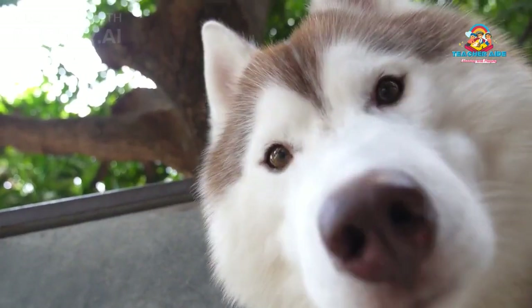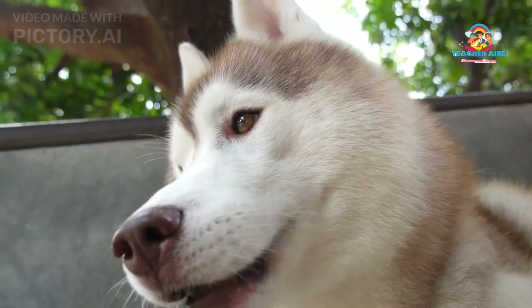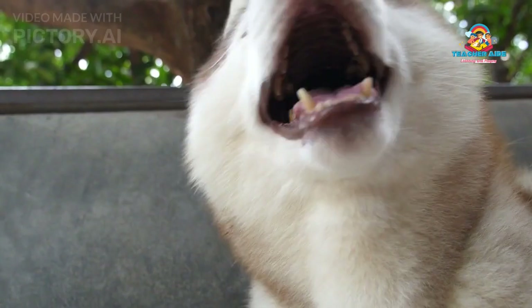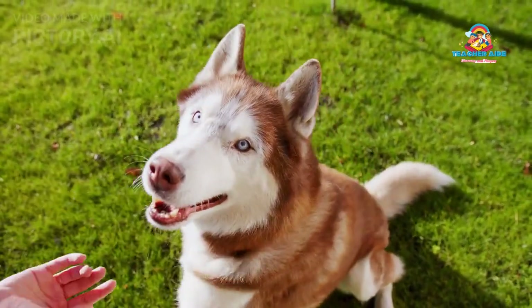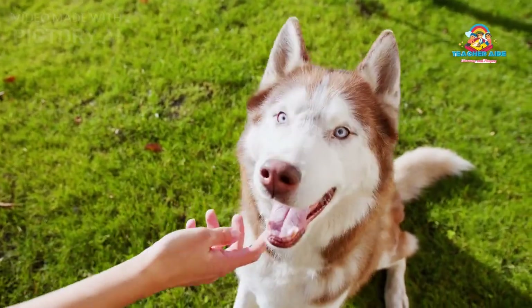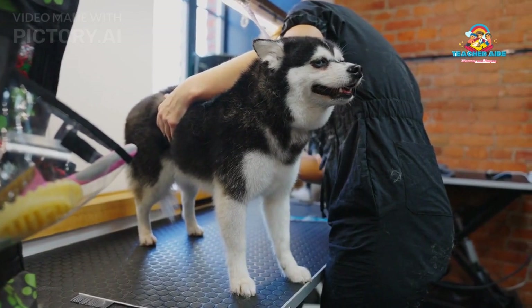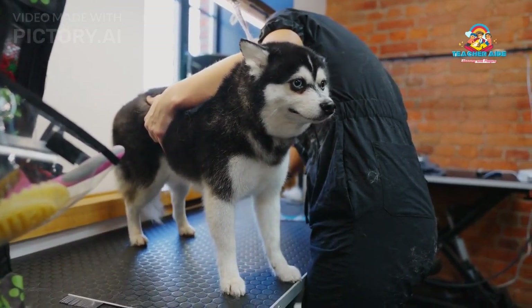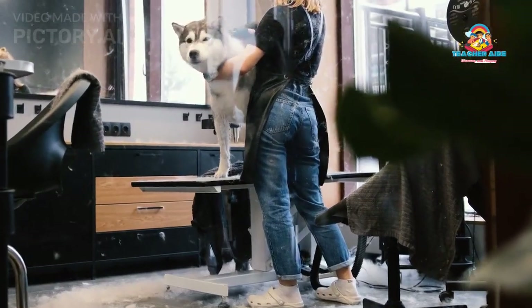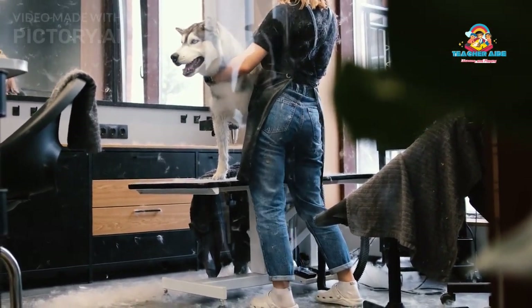Grooming Requirements: With their dense double coat, Huskies shed quite a bit, especially during seasonal changes. Regular grooming is essential to keep their fur in good condition and minimize shedding around the home. Brushing two to three times a week is recommended to remove loose hair and prevent matting. Huskies have a unique feature called blowing coat, where they shed their undercoat heavily once or twice a year.